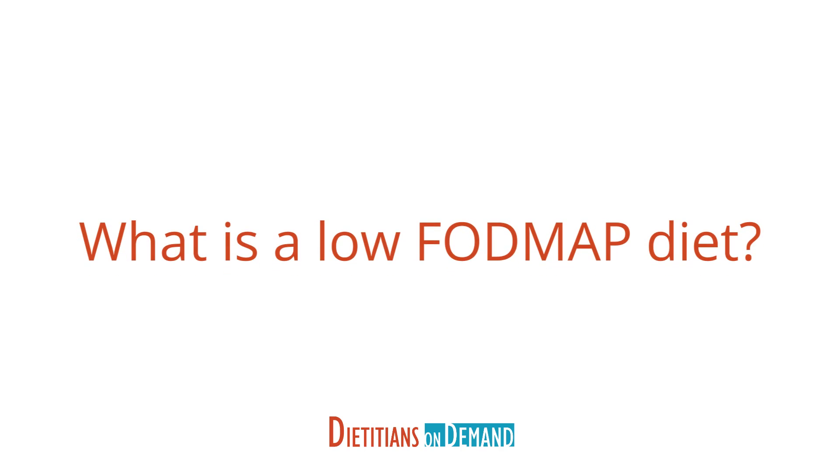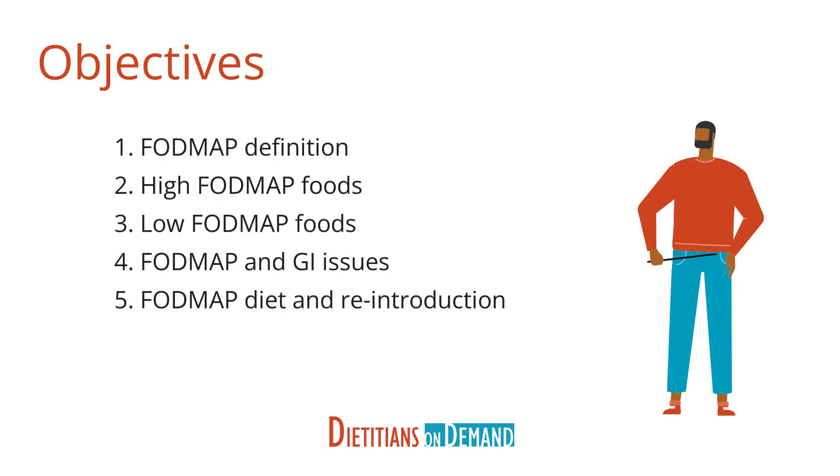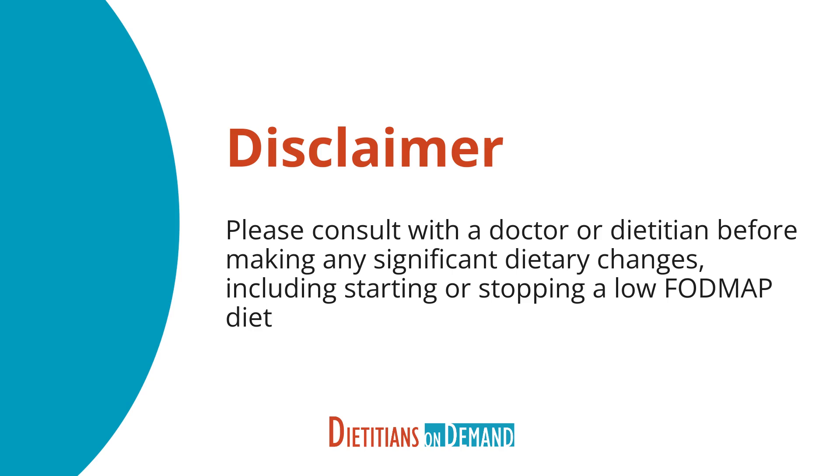You've no doubt heard of a low FODMAP diet. If you have patients who are struggling with GI issues and nothing seems to work, this diet might be worth a try. We're going to tell you all about it. But before we do, make sure to consult with a doctor or dietitian before making any significant dietary changes, including starting or stopping a low FODMAP diet.